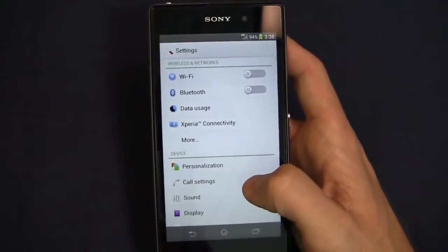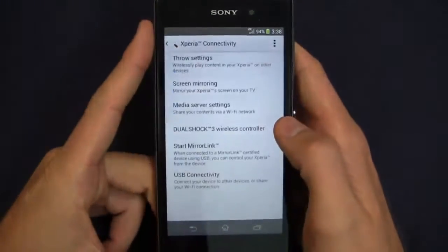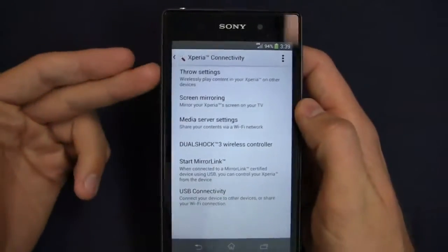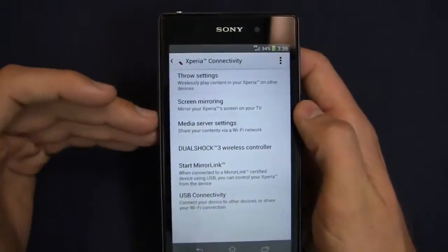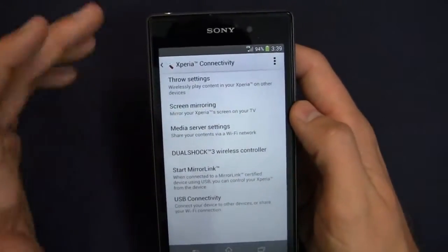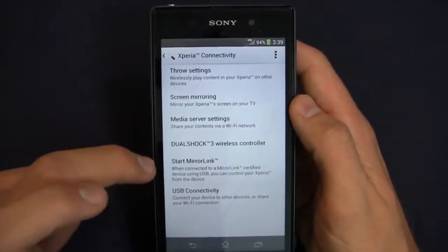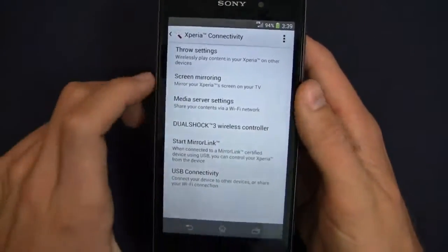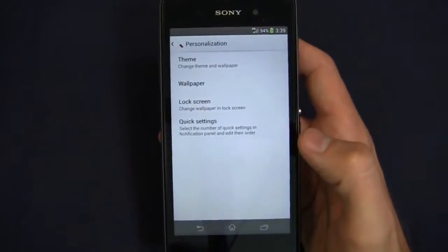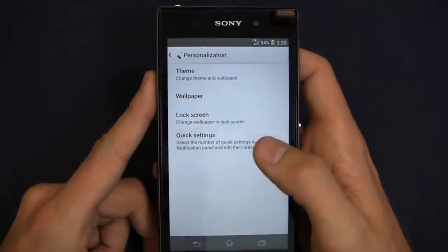Sony has done a very good job in recent years integrating their ecosystem into the user interface. For example, Xperia Connectivity lets you play content from your device on other devices. Screen mirroring lets you mirror to a TV. There's Dualshock wireless controller support, Start Mirror Link, USB connectivity, and media server settings. You also get personalization options including theme, wallpaper, lock screen, and quick settings.